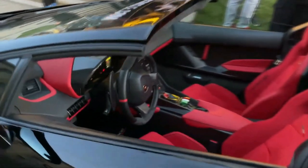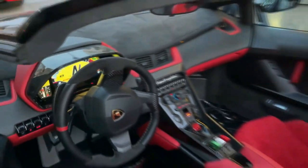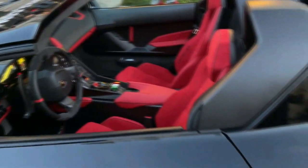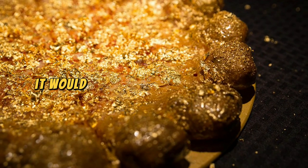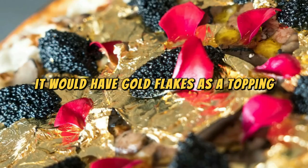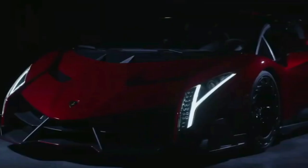Lamborghini Veneno: the Veneno, or Alien Hot Rod, is an extreme limited-edition hypercar so rare it once had a unicorn asking for its autograph. If it were a pizza, it would have gold flakes as a topping. It's not just a car — it's a rolling sculpture that comes with its own security detail.